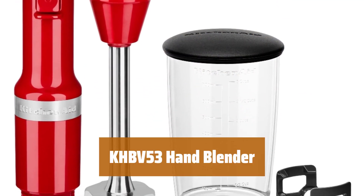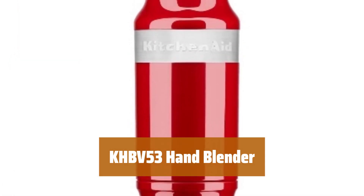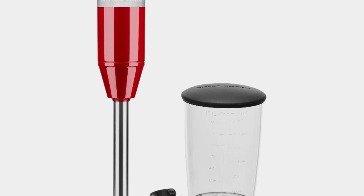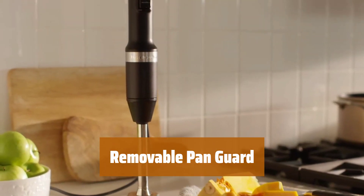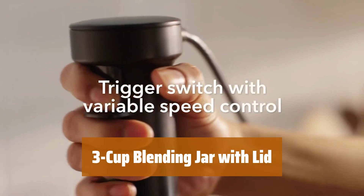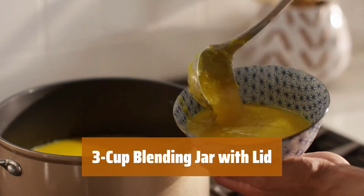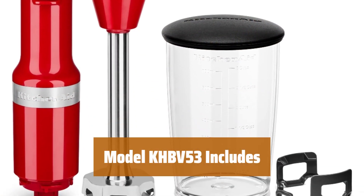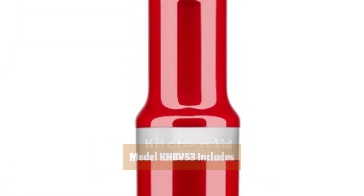Number 3. Take control over your recipes with this blending arm that quickly blends ingredients for smoothies, milkshakes, soups, hummus, and more. Easily adjust the speed with the variable speed trigger switch for precise blending. Protect your cookware with the U.S. patented removable pan guard while blending. The BPA-free blending jar with lid is great for individual blending jobs, serving, or storing for later use. The KHBV-53 hand blender comes with a corded hand blender, dishwasher-safe blending arm, blending jar with lid, and pan guard.